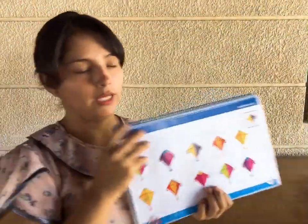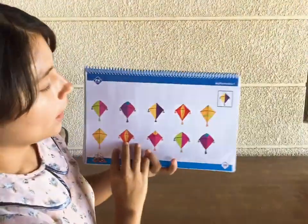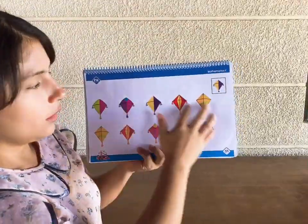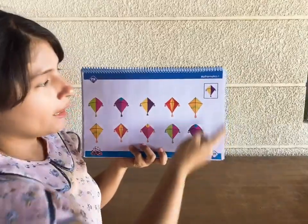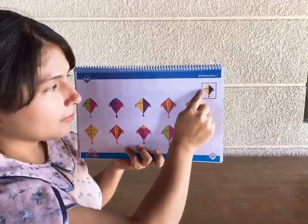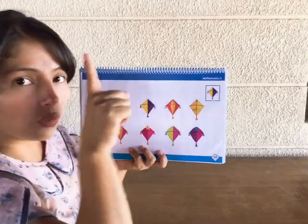Now that you know how it works, we are going to work on our book. So here again, we have a lot of kites, different kites, but you only have to find the one that looks the same as this one. Only one, okay?